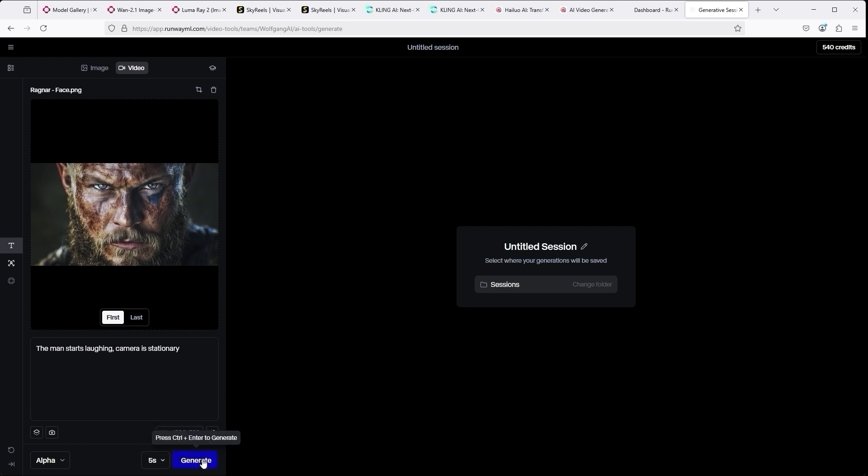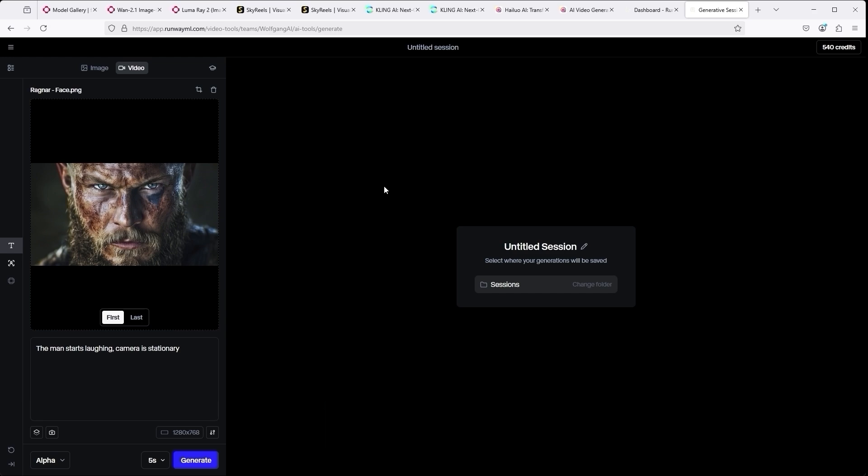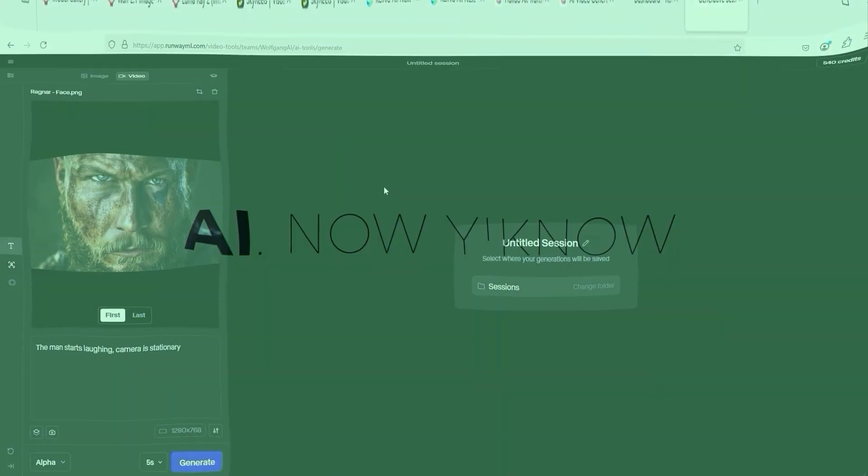That's all the different ways to create videos with AI. Of course, there are also other platforms such as Cria, Sora, VO2, Pika and similar. I have to say, One AI has set completely new standards, especially in terms of prompt adherence. The quality of the videos is very impressive. Thank you very much for listening. See you soon. Your channel, AI — Now you know.